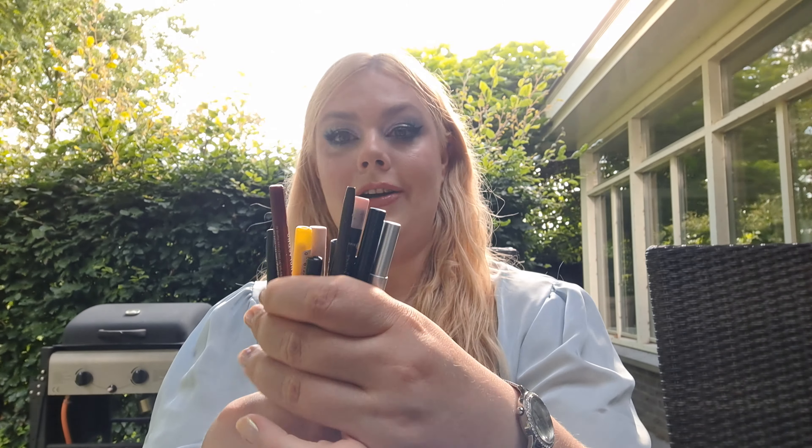I always like to throw in a lot of eyeliners because they form a big part of my look. The ones I have are for the waterline, for my upper waterline or to tightline, and then I have a combination of creamy liners and liquid liners.